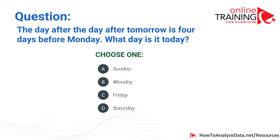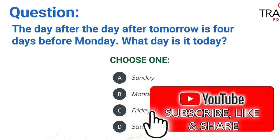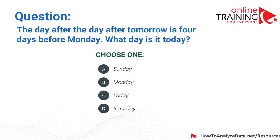Using the reverse method: four days before Monday is Thursday, and the day before the day before Thursday is Tuesday. If tomorrow is Tuesday, today is Monday. So the correct answer is B, Monday.